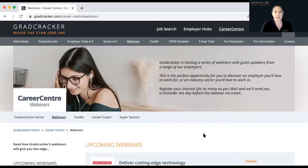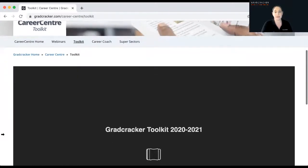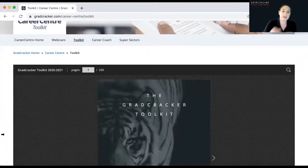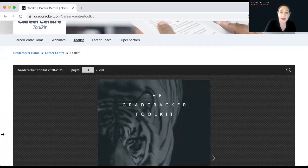A lot of the guidance you get from students and graduates in those webinars is applicable to any industry and employer — it's a really useful way to get to know employers broadly. Another area I'll touch on is the Gradcracker Toolkit, which is the careers manual we create every year, available as an e-book on the website. In there, you can explore different sectors if you're not sure where you want to work, and really get to know the employers that operate in those industries and what sort of work you'd be doing.